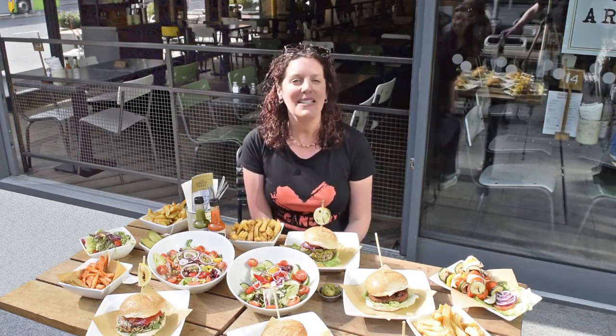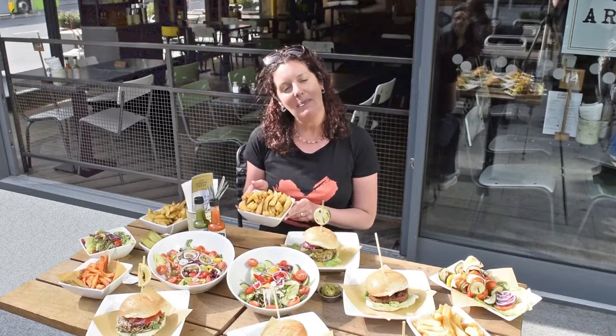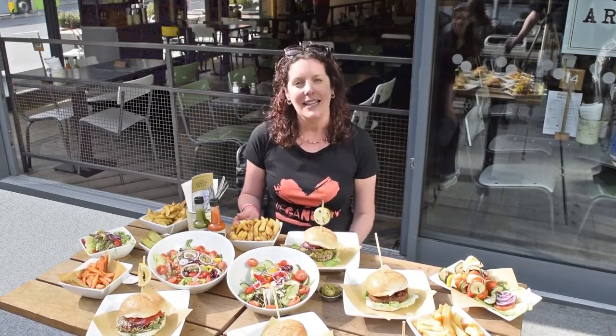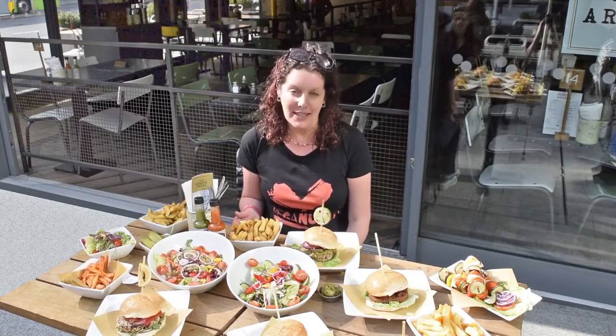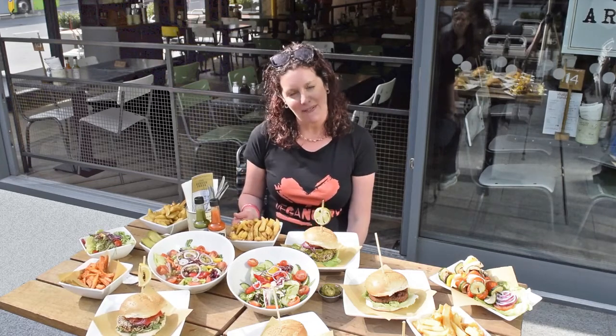The Handmade Burger Company is committed to making everything fresh — from the chips, which are hand cut from real potatoes in their kitchens, to every burger, salad and side on the menu. So if you see something that isn't marked vegan and you'd like it to be, just ask the staff to tweak it and they'll happily make it vegan for you.